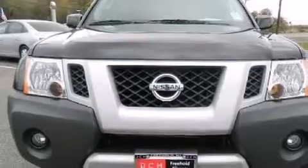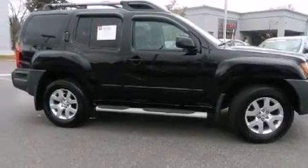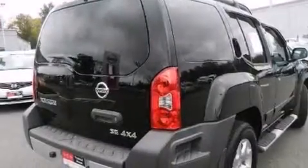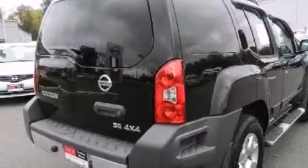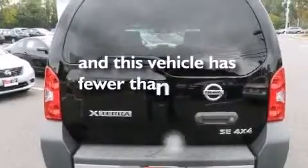Features include aluminum wheels, traction control and stability control systems, cruise control, a CD player, leather seats, 12-volt power outlets, rear curtain airbags, latch-ready child seat anchors, air conditioning, and this vehicle has less than 54,000 miles.